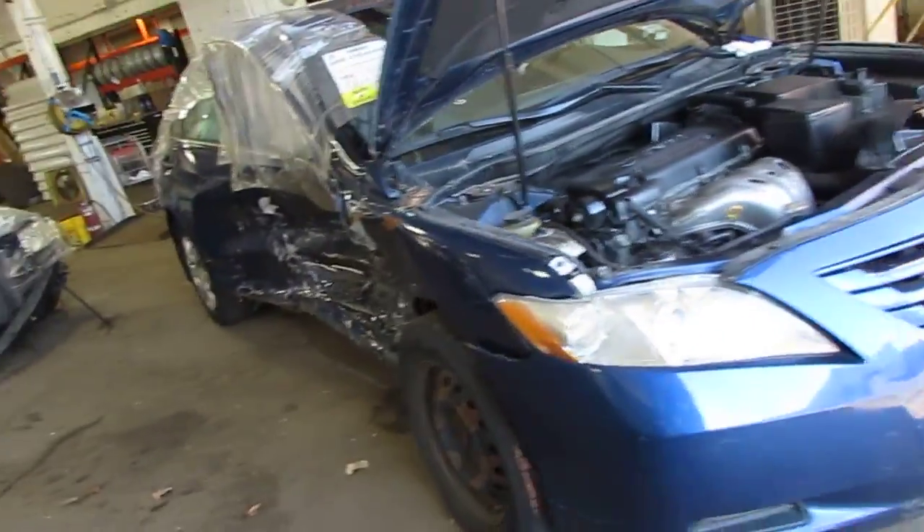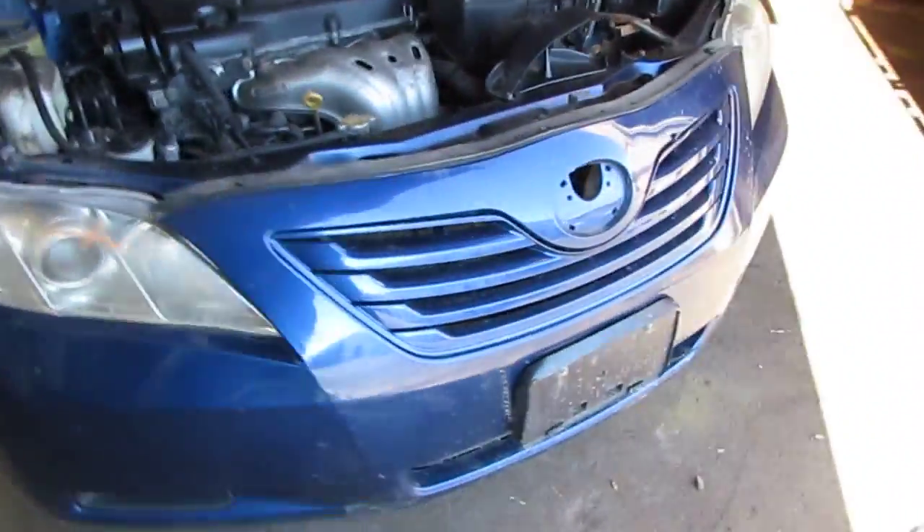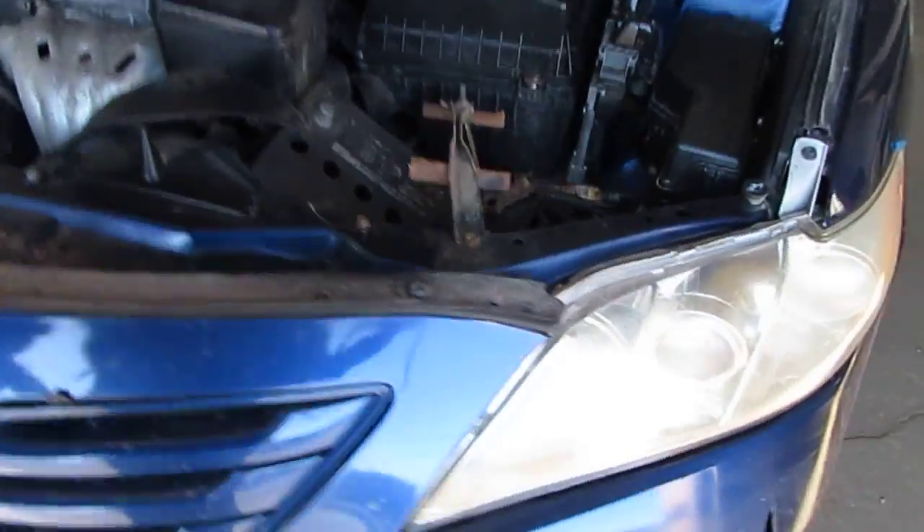The vehicle was purchased locally through one of our auctions due to the passenger side collision. The vehicle does still have a good driver's side halogen headlight, as well as a good power factory driver's door mirror.